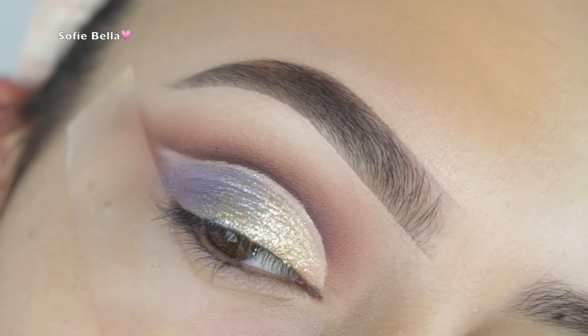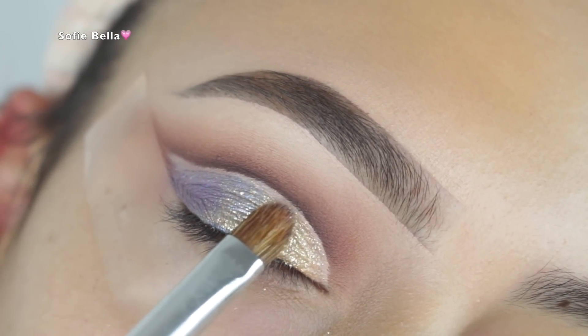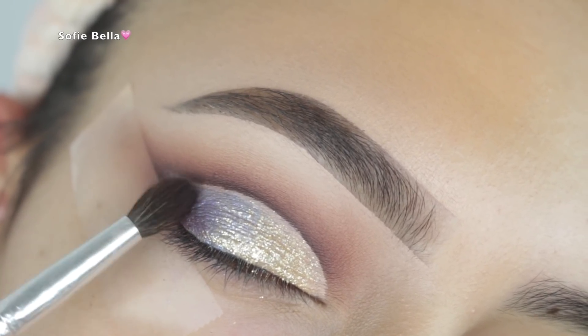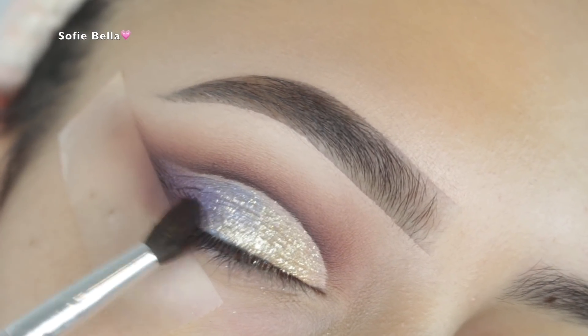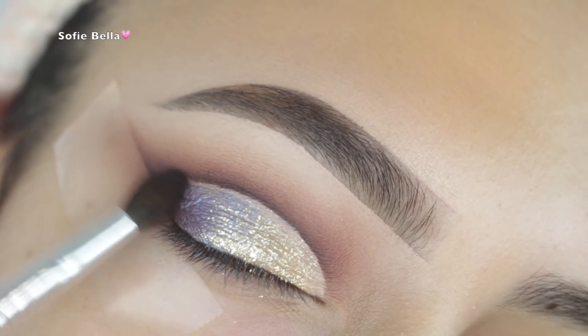Then I picked up a brush to get into those harder-to-reach places my finger couldn't reach, to evenly spread it out and blend it into that purple shade. Then I went into the dark brown shade and added some dimension on the outer corner.